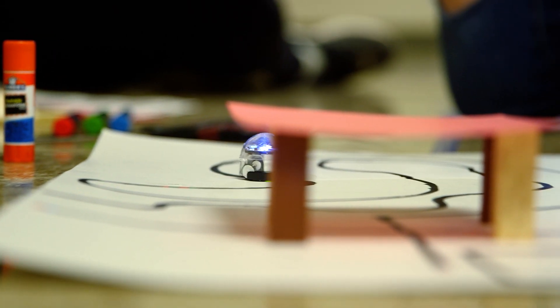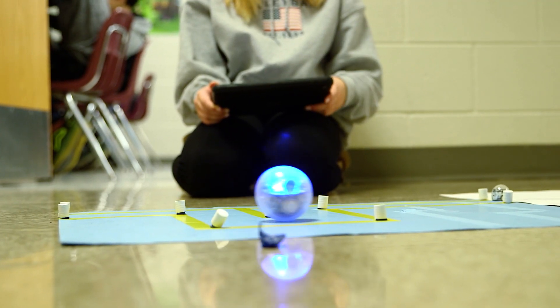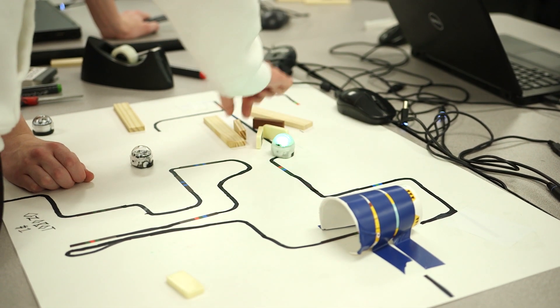This was a project-based learning lesson that the kids had. They were asked to code three different robots through an obstacle course while triggering a Rube Goldberg event.